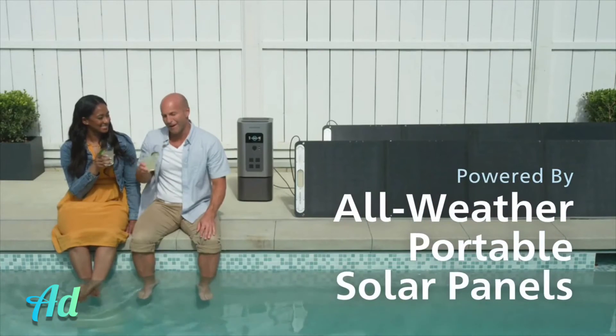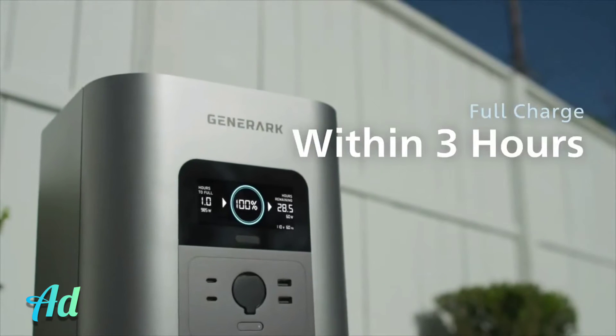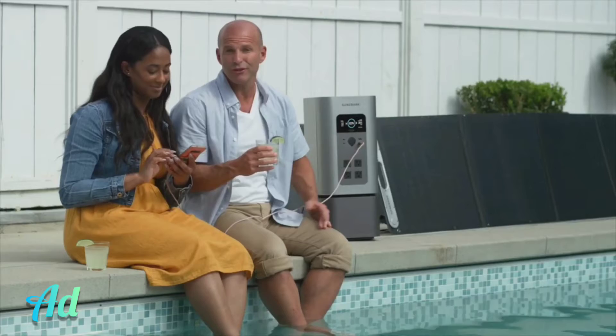And let nature handle the rest. Within hours, your backup is back up and running. You can even power your devices while it's recharging.